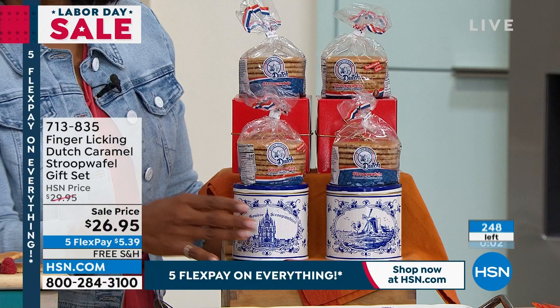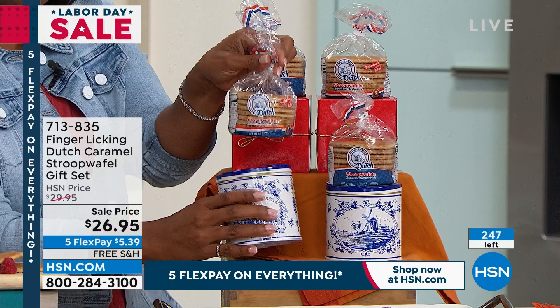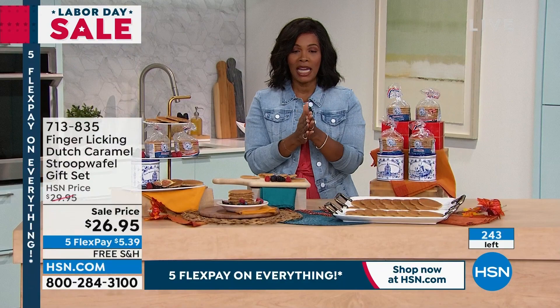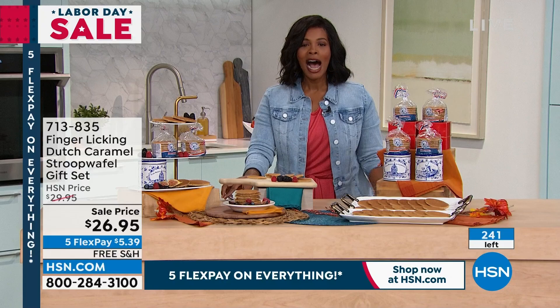You're getting four packs of eight — that's 32 of them. You're getting the tins that you see here, which are beautiful, giftable, and reusable. We only have 245 of these left, so take advantage of the sale price and free shipping. Thank you so much, Femke, for being with us. Enjoy the stroopwaffles — we will see you again soon.